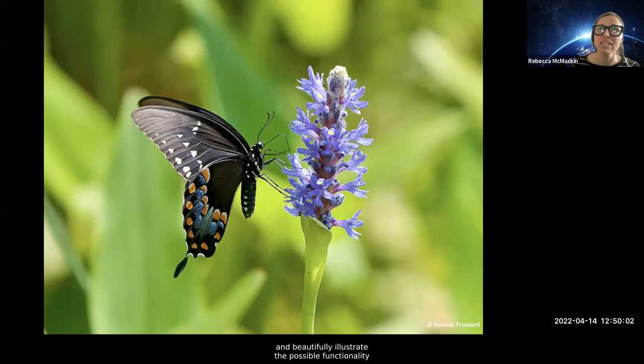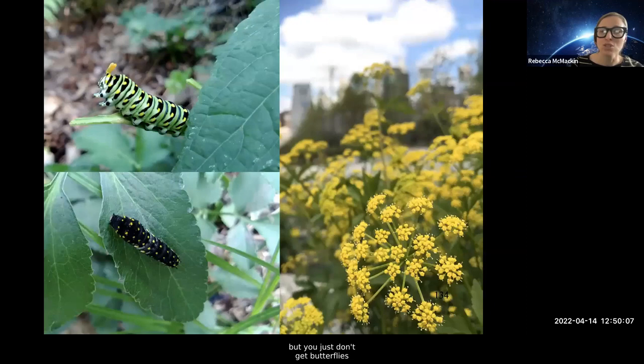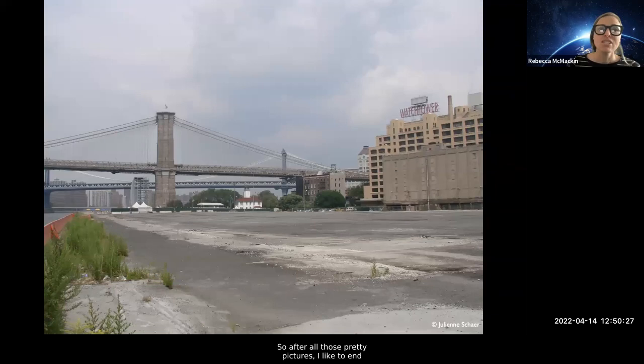You might wonder why we focus so much on butterflies. I personally prefer moths, but butterflies are a gateway insect — they so clearly and beautifully illustrate the possible functionality of our gardens. Everyone wants butterflies around, but you just don't get butterflies without the caterpillars, and you don't get caterpillars without the host plants. You don't need to pick between the butterflies and the people — we get more than 5 million people at the park each year and almost none of them have any idea this work is going on. Everything you just saw was built on what was essentially a bunch of empty parking lots. No matter where you start from, we're all going to need to do more of this work — horticulture can literally help solve serious ecological problems with flowers.